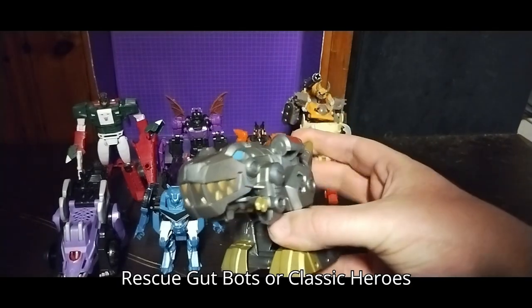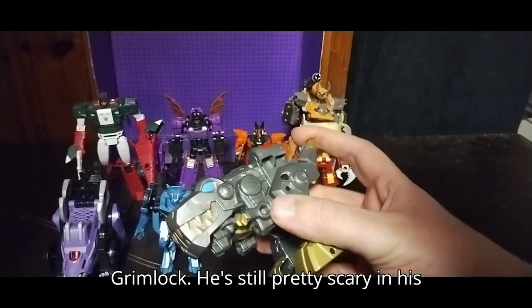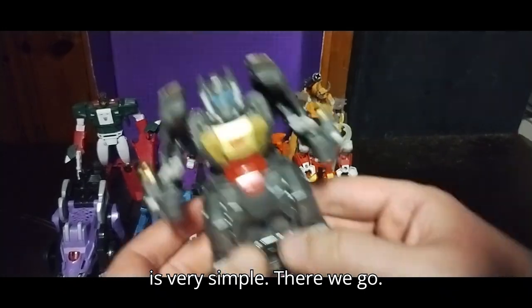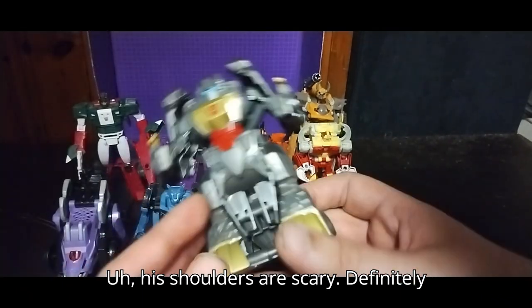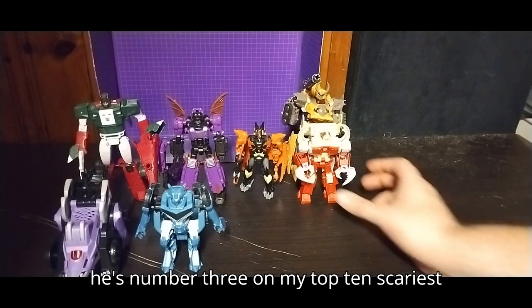Next, we got Rescue Bots, or Classic Heroes Grimlock. He's still pretty scary in his classic T-Rex mode. Transforming him is very simple. His robot head mode is still pretty cool, and his shoulders are scary. He's definitely number 3 on my top 10 scariest figures.